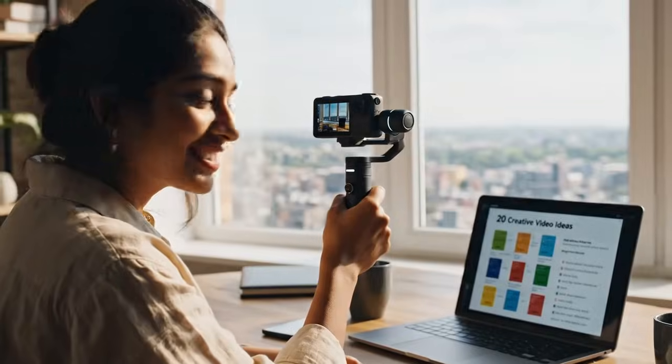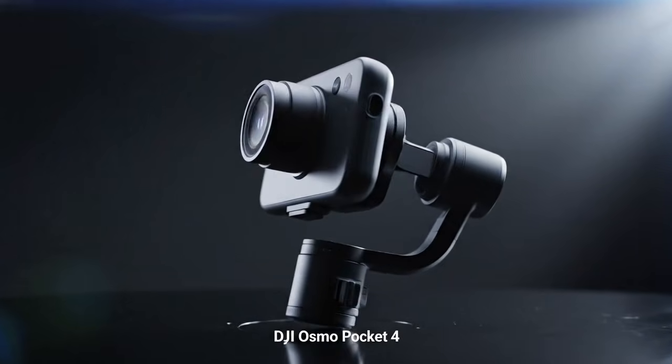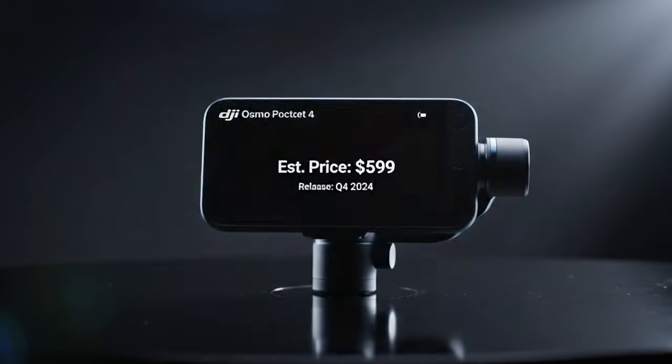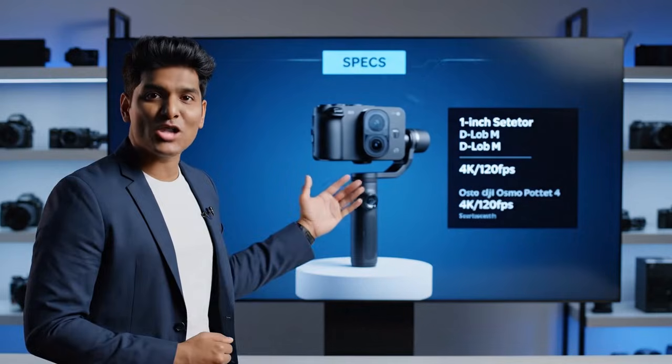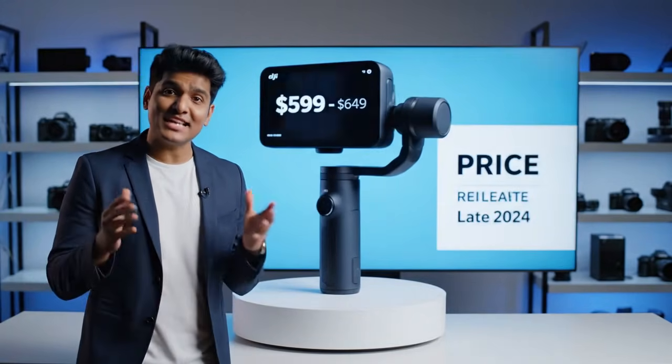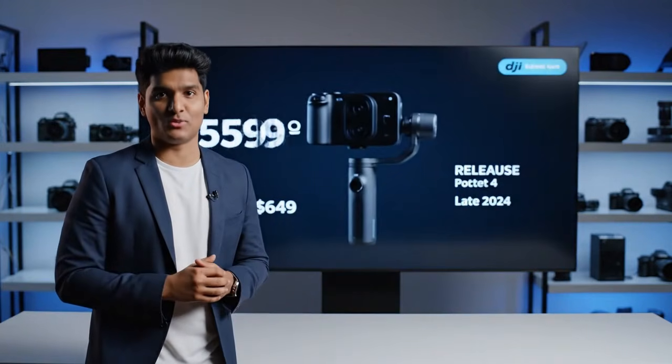For weeks, the dark corners of tech forums, the whispers in supply chains, and the data mined from code in new app updates have been pointing to one undeniable fact. The revolution is happening again. The title of this video isn't a question — it's a statement. The DJI Osmo Pocket 4 is here.